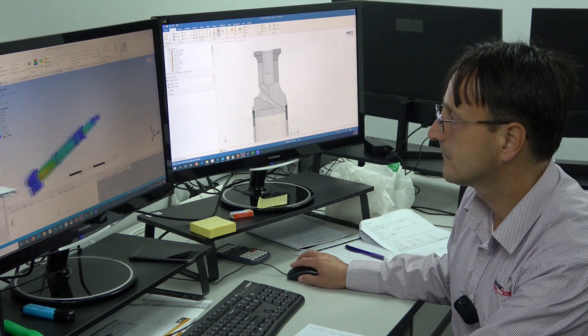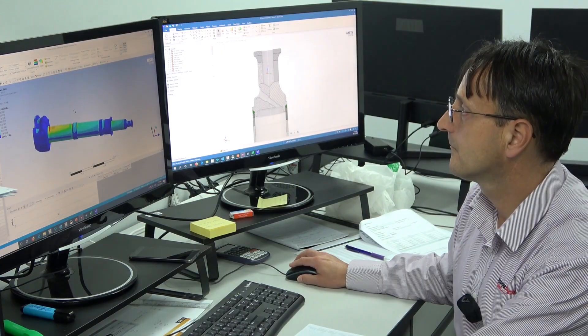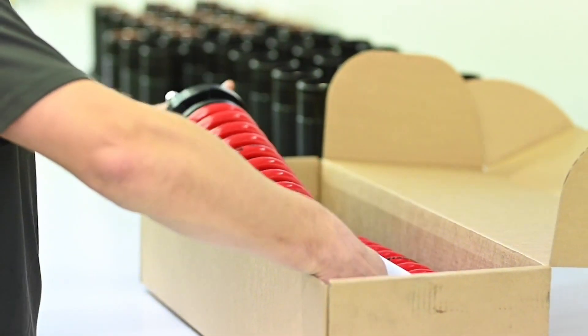By using the Ansys topology optimization software, we were able to save in excess of eight percent weight on the vehicle per road wheel arm — that equates to about 140 kilos on the vehicle, which is the equivalent of one fully equipped soldier that you can then carry in the vehicle, because you're not carrying the extra weight.